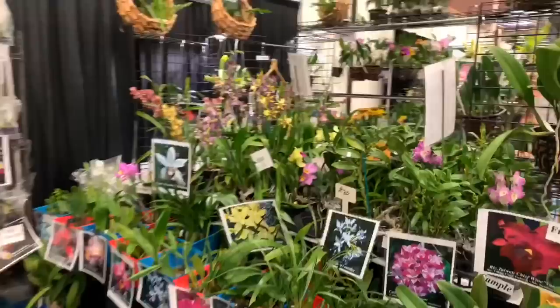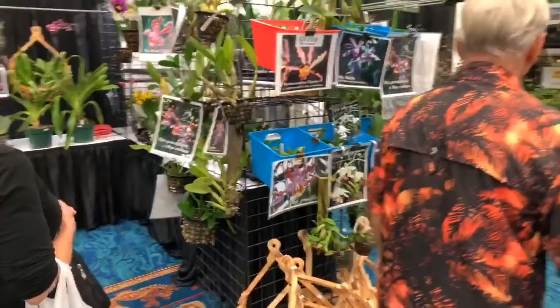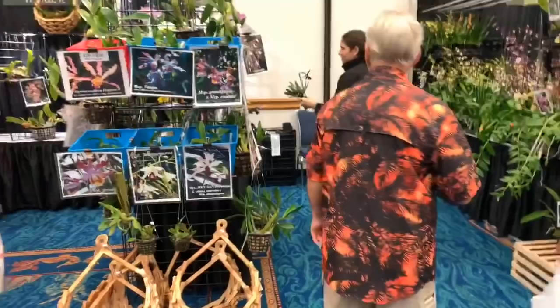This is Pelican Cove — I think his name is George, I've met him before at other shows. He's got beautiful orchids and some baskets.